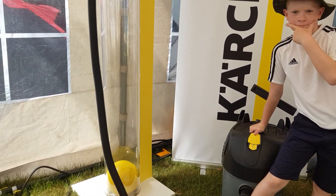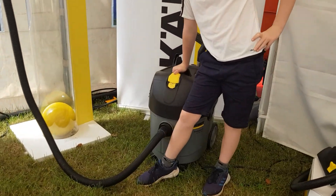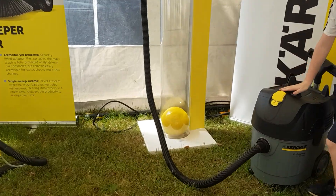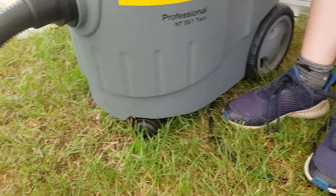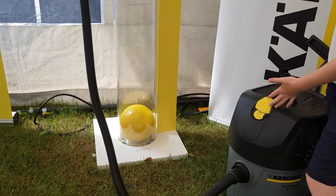Hello everybody! Today we're at the Royal Wealth Show and there's a tent full of Karchers. We're going to show you this Karcher Professional NT35-1 TACT, set up next to a bowling ball.